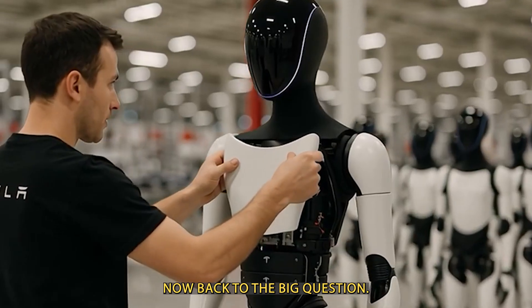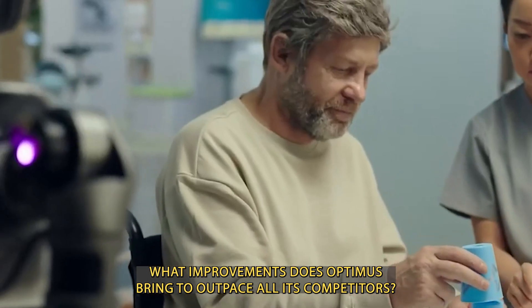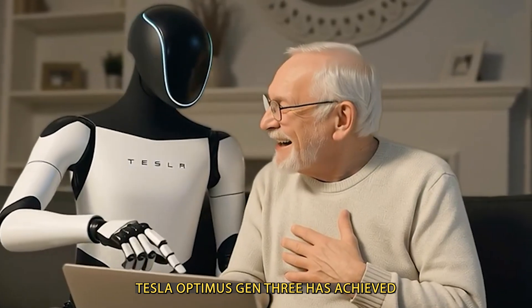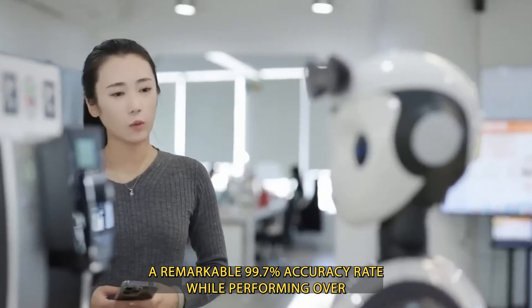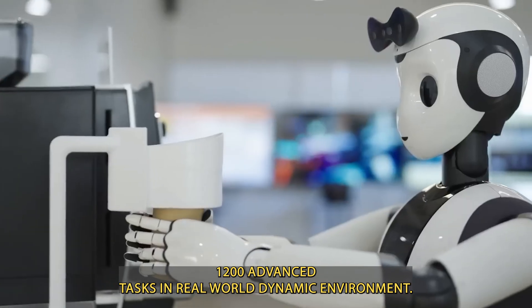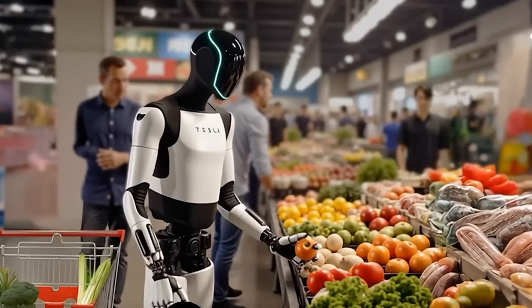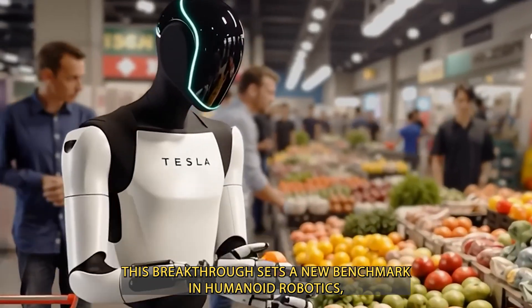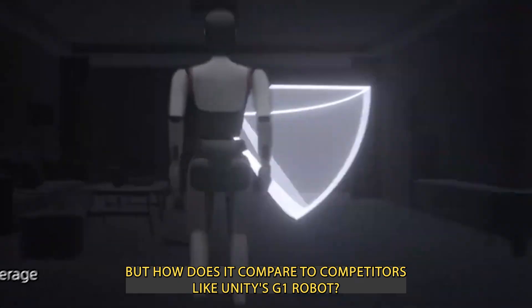What improvements does Optimus bring to outpace all its competitors? Tesla Optimus Gen 3 has achieved a remarkable 99.7% accuracy rate while performing over 1,200 advanced tasks in real-world, dynamic environments. This breakthrough sets a new benchmark in humanoid robotics. But how does it compare to competitors like Unitree's G1 robot?